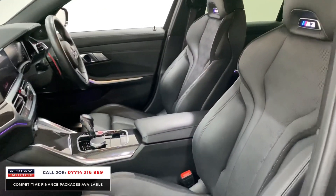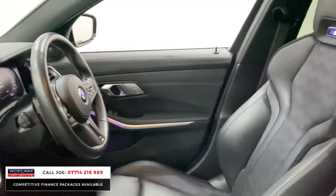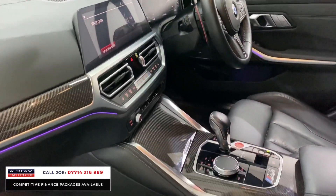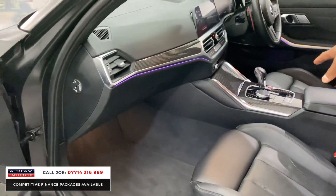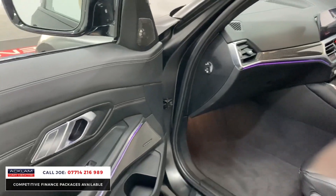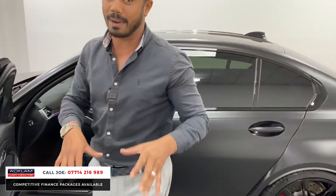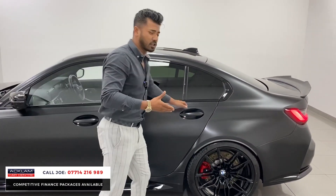You've then got the full carbon fibre interior inlays, the ambient lighting, full digital professional adaptive, heated steering wheel, M steering wheel with a full multifunctional steering wheel including the M1 and M2 shortcut buttons. The touchpad there for the iDrive control, you've got it in different settings, Harman Kardon sound system, the M3 Competition entry kick plates, and remember this has a full black merino leather interior with the M Competition seats.